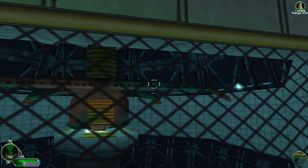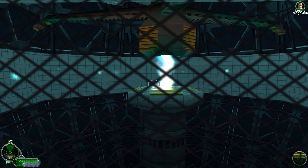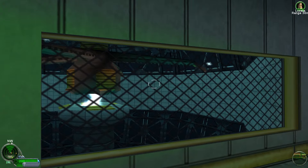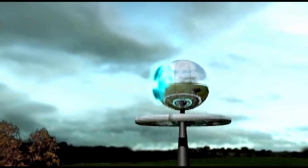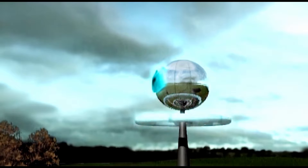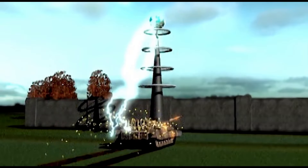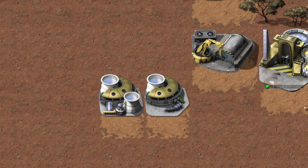I have no idea how exactly this mechanism works, but if I were to put forth a theory, it might be connected to the Tesla technology used by the Soviets in the Second World War. Tesla coils, Tesla tanks, and troopers were used to combat the Allies during the war. But like the atomic inventions, the Tesla technology could have been repurposed for civilian uses such as power generation. However, it seems that nuclear power was still more efficient, especially since it saw continued use for power generation long after the First Tiberium War.